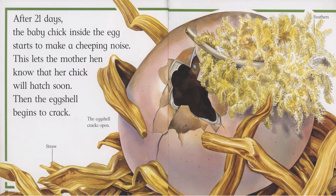After 21 days, the baby chick inside the egg starts to make a cheeping noise. This lets the mother hen know that her chick will hatch soon. Then the eggshell begins to crack. The eggshell cracks open.